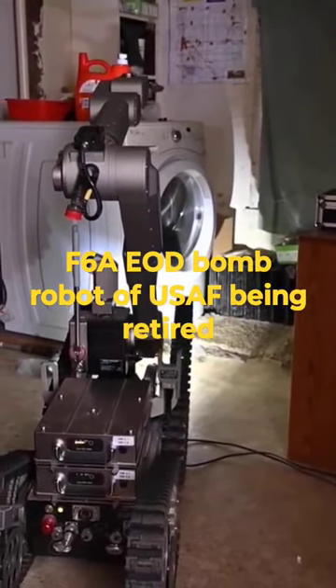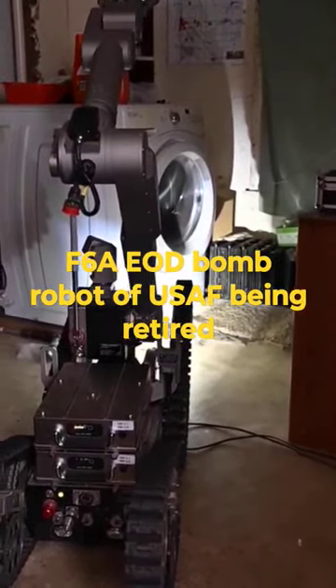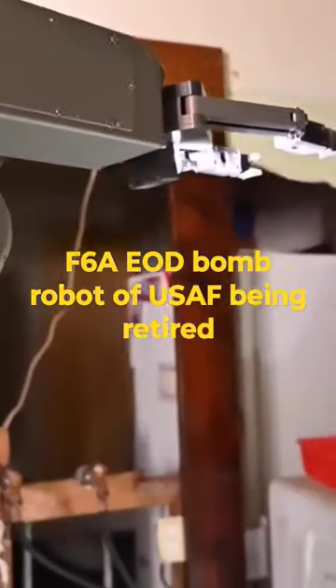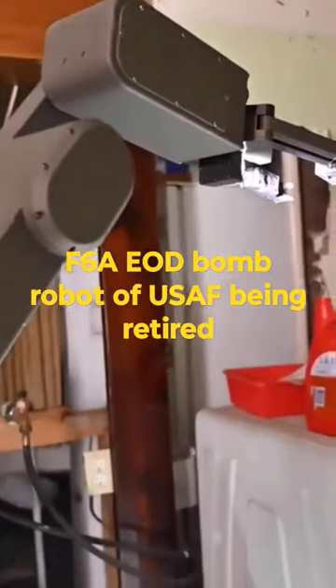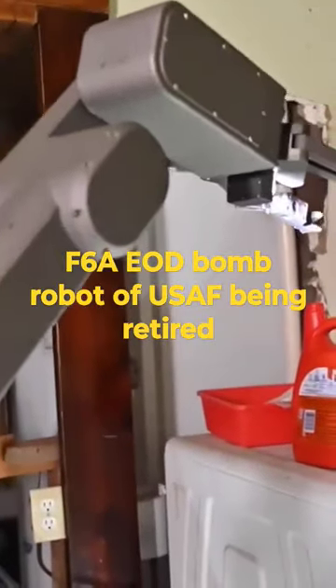The F-6A, with its iconic track design and manipulator arm, has been a workhorse in the field of bomb disposal. Its reliability and effectiveness in safely handling explosive devices and hazardous materials made it an essential tool for military and law enforcement agencies.